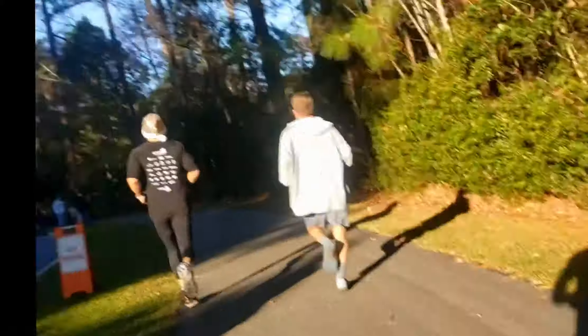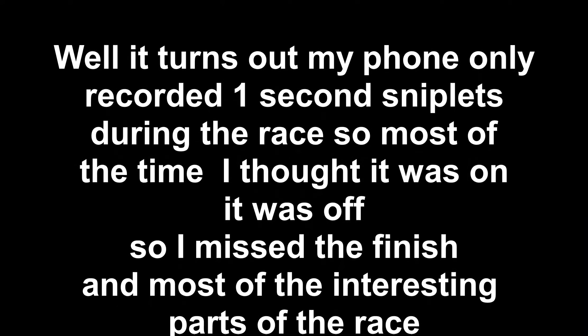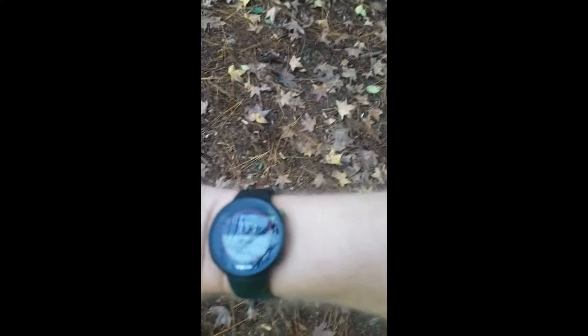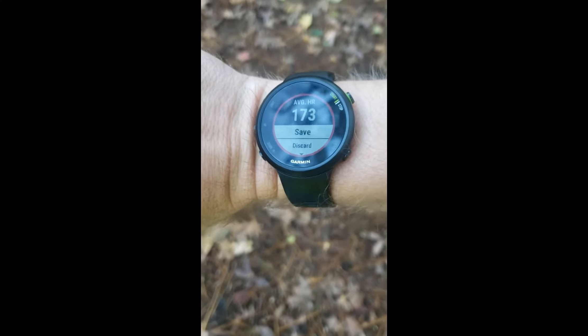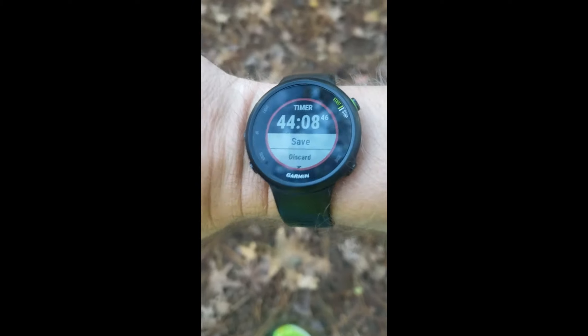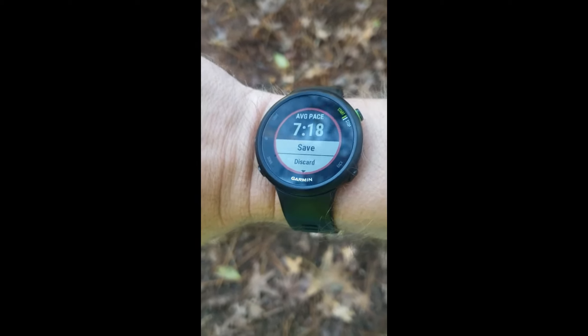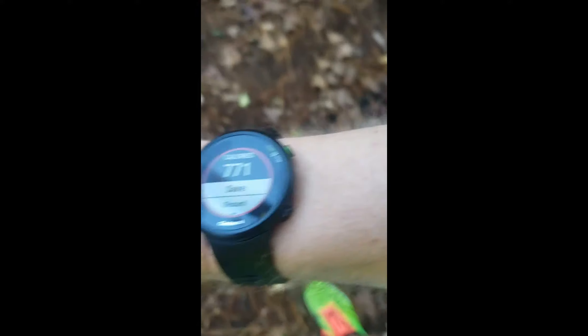This is just the last snippet I had of the finish that was on my phone — most of the race I had recorded was not actually recorded. Looking at the stats: 771 calories, a heart rate of 173, official time of 44:08, and a distance of 6.05 miles. An average pace of 7 minutes 18 seconds per mile — pretty good stats overall.